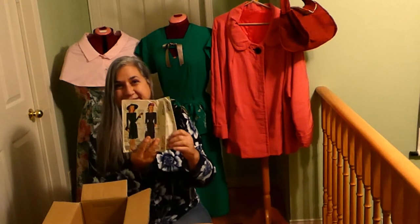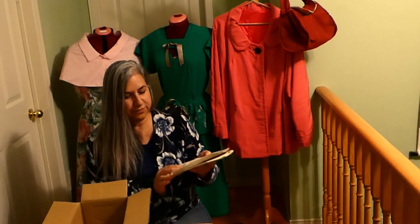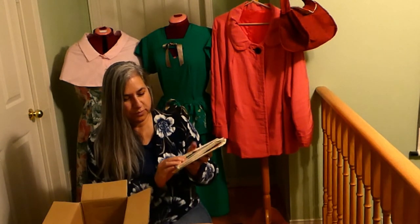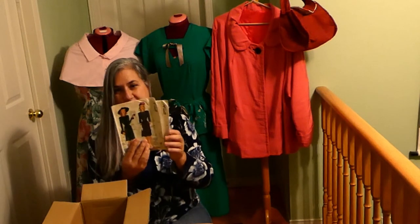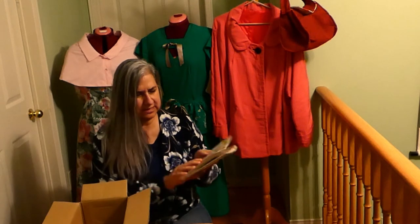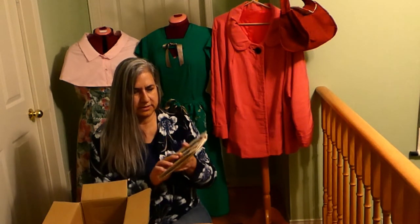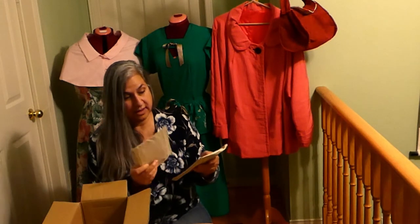We got a double — we got twins! McCall's 4942. One's a size 12 and one's a size 15. That's okay because sometimes a piece is missing, but the packaging on both of these is excellent so I'm pretty sure all the pieces are going to be inside. Maybe I'll post one online and sell it — somebody in the Toronto area is going to be getting a pattern.